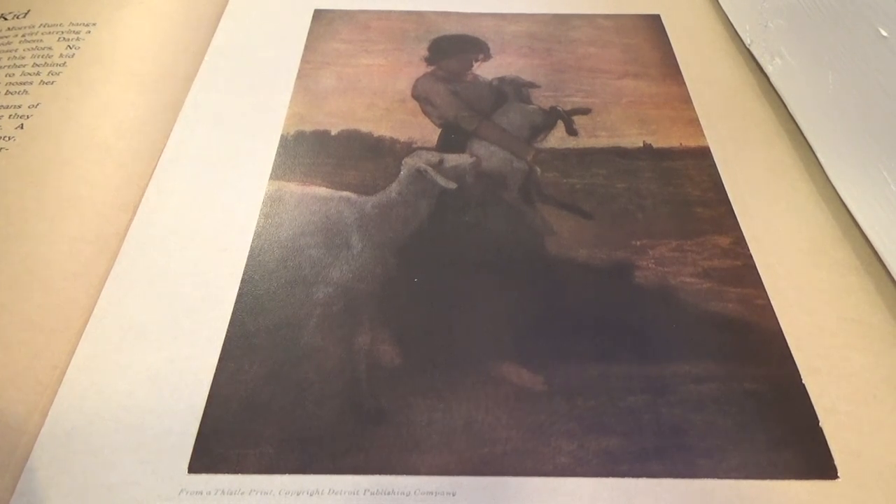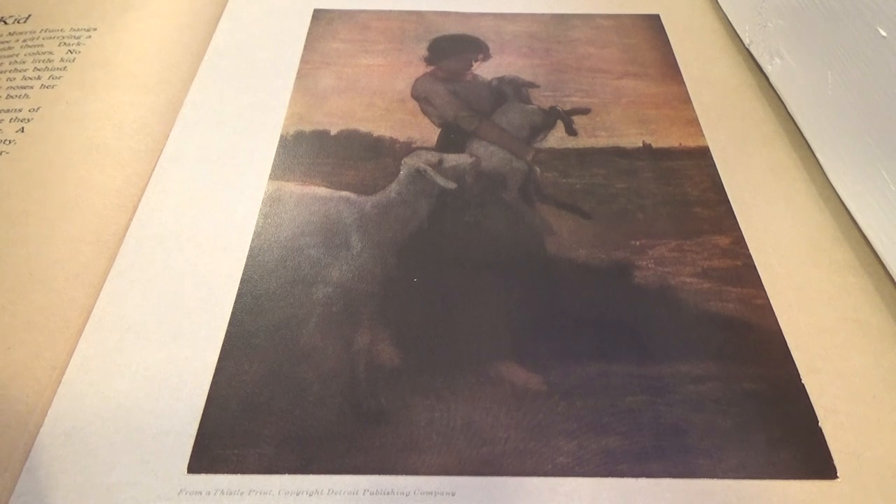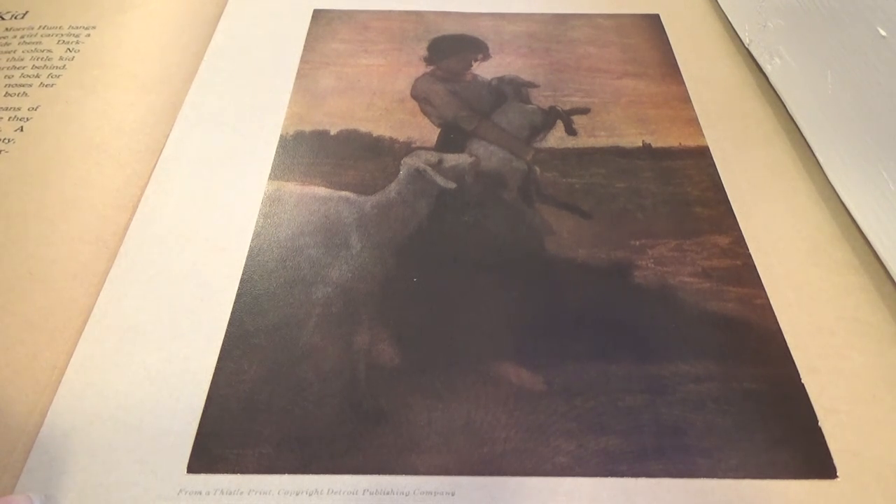The Belated Kid. This picture by an American artist, William Morris Hunt, hung in the Museum of Fine Arts in Boston. We see a girl carrying a kid while the mother goat follows her close behind. Darkness is gathering, although the sky is filled with sunset colors. No doubt the rest of the flock reached home long ago, but this little kid could not keep pace with them and lagged farther and farther behind. The girl missed the kid and its mother and started out to look for them.